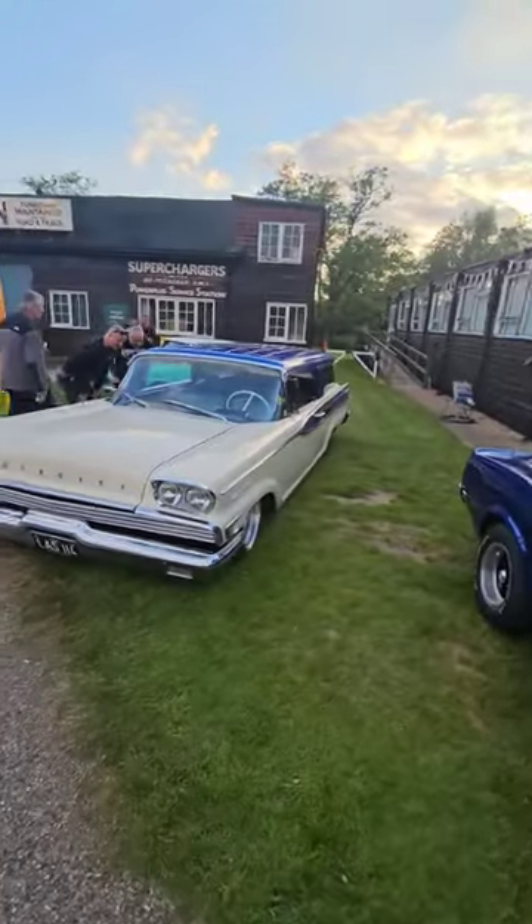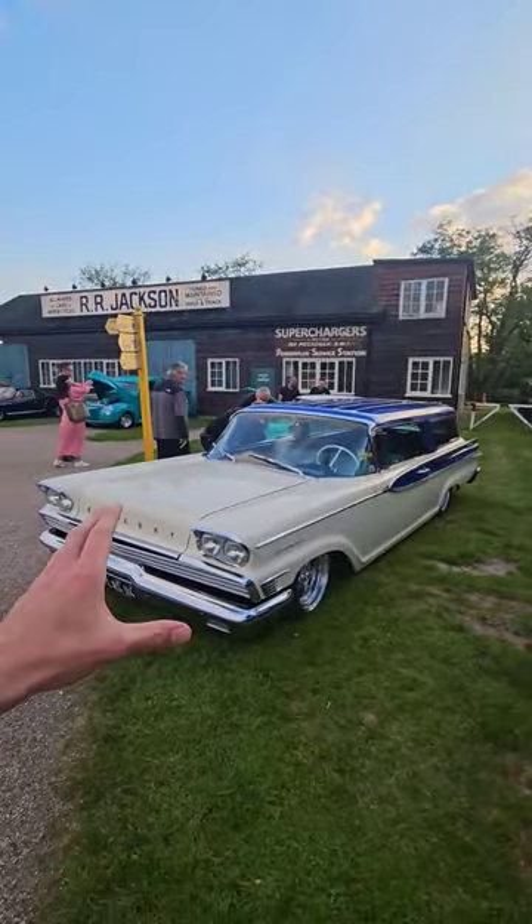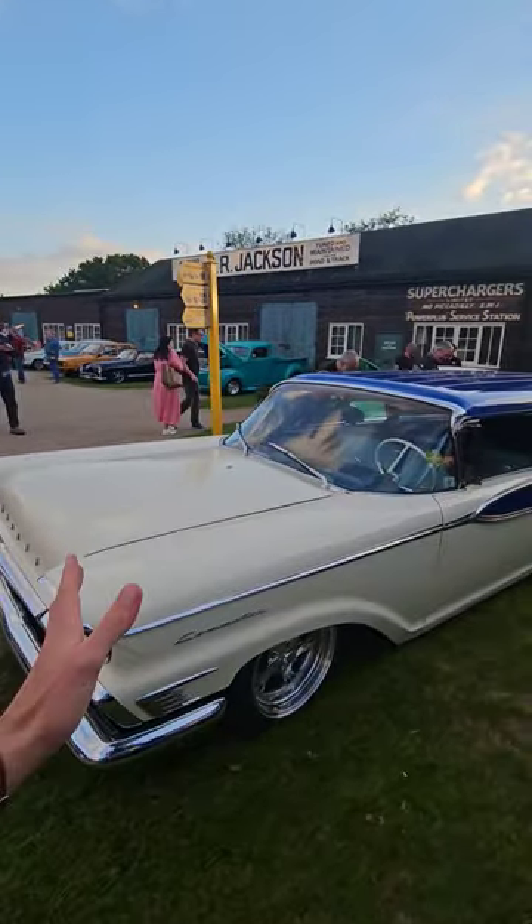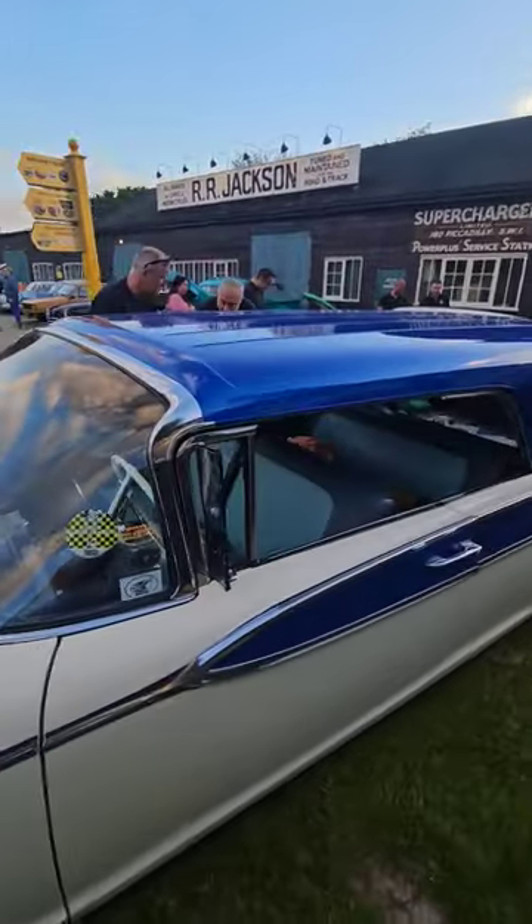Welcome back to another episode of This or That. So we start with this, the Mercury Commuter. You're basically choosing a work of art, this American classic.